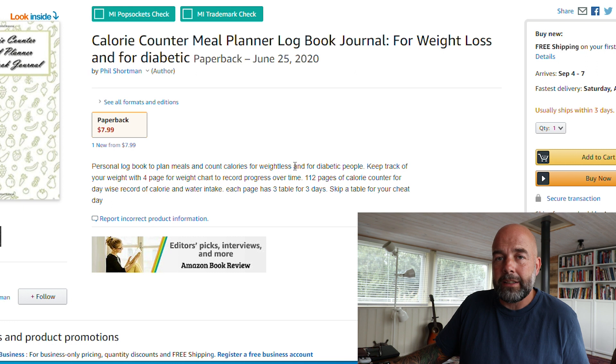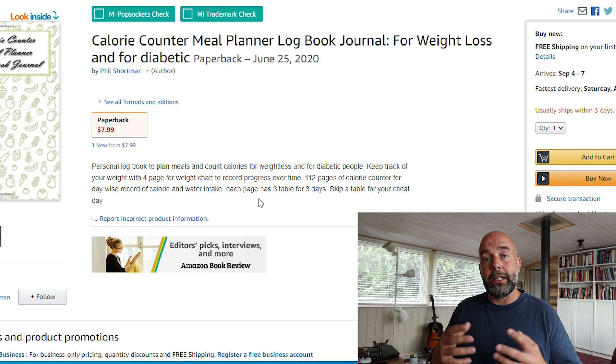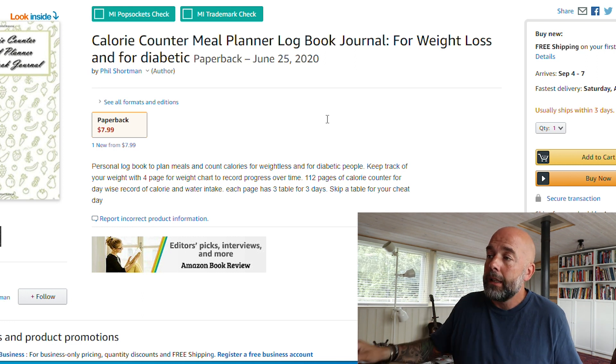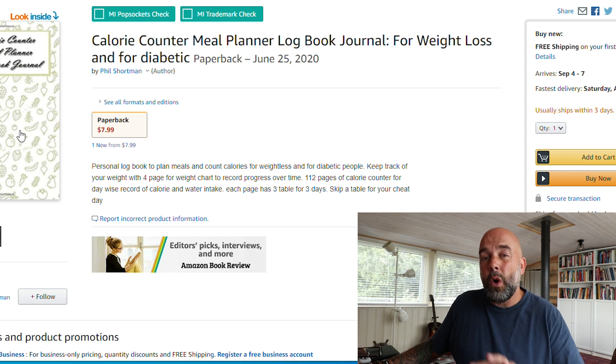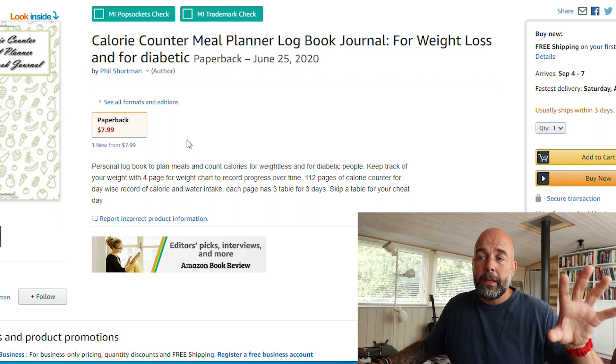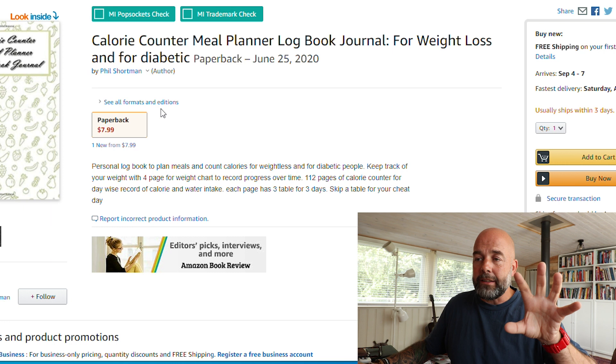In the description, there are errors — 'weightless' should be 'weight loss' (two separate words). '112 pages of calorie counter for day wise record' doesn't make sense — it should be 'daily record.' You also have capitalization errors after full stops. Your description needs redoing and checking with someone who has English as their first language, or use Grammarly to check grammar, spelling, and punctuation. Also look at keywords like 'calorie counter journal' for your subtitle — you could use 'a calorie counting journal for weight loss' as your subtitle with just 'Calorie Counter Log Book' as the title.